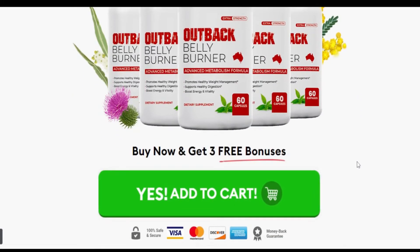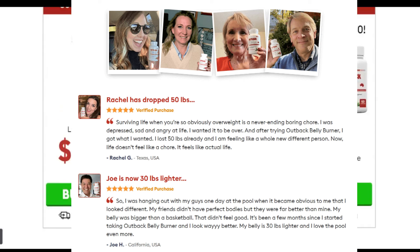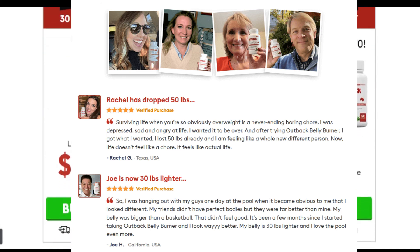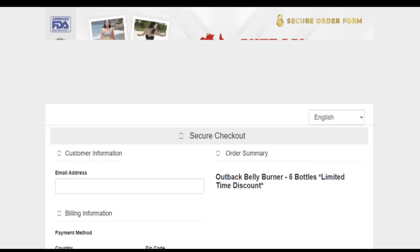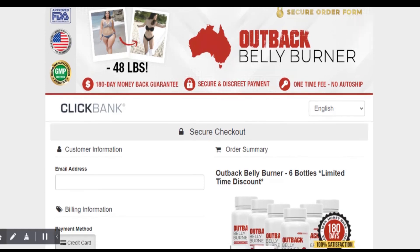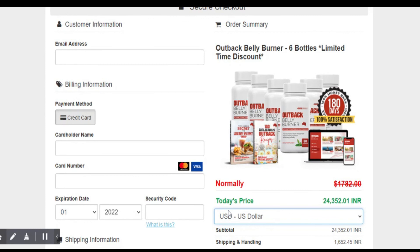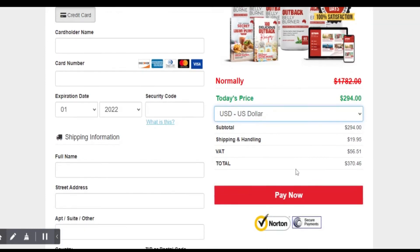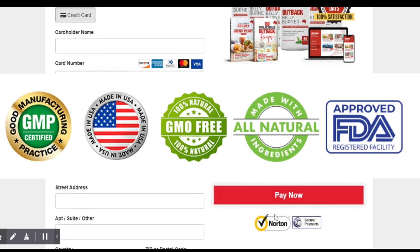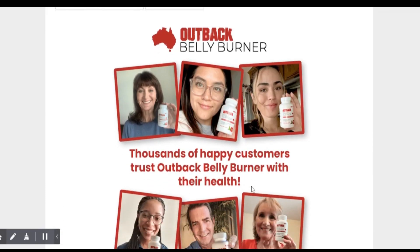Customer Reviews: The official website has many real customer reviews and testimonials with positive feedback about Outback Belly Burner. Pause this video to read the reviews. Is it safe? Since Outback Belly Burner contains only natural ingredients, it is considered safe to use, and to date no side effects have been reported by its thousands of users. Outback Belly Burner is made in the USA at an FDA-registered and GMP-certified facility using scientifically engineered machinery under the most sterile conditions, assuring quality ingredients.